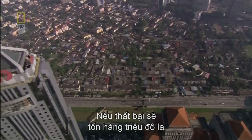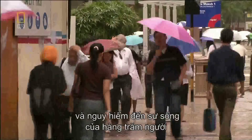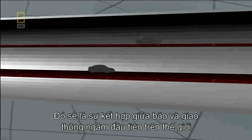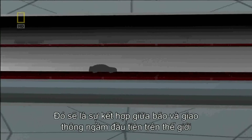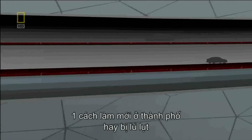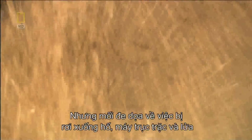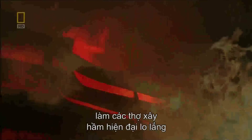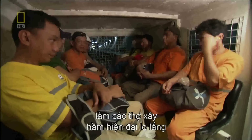Build it wrong, and millions of dollars of property and the lives of hundreds could be at risk. It would be the first combined storm and traffic tunnel in the world — a model for other flood-prone cities. But the threats of sinkholes, massive mechanical failure, and fire will haunt the builders of Malaysia's smart tunnel from day one.